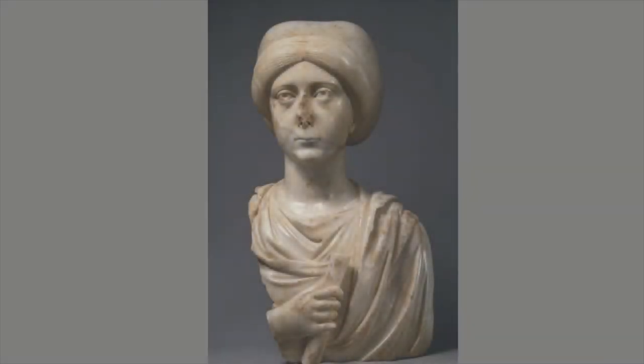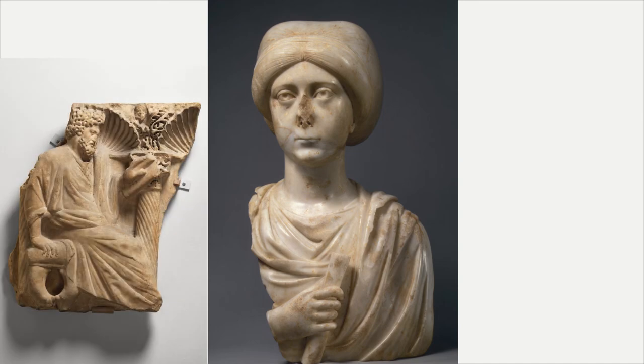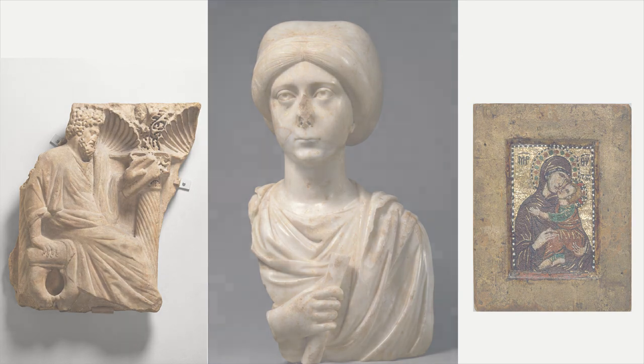So all together, we have this figure that renders a compelling image of an elite woman from this time — one that is both anchored in classical naturalism, but points in very significant ways towards developments that will deepen as the Byzantine period proceeds.